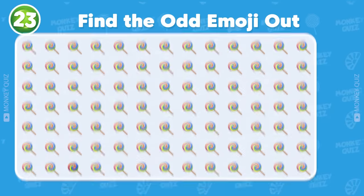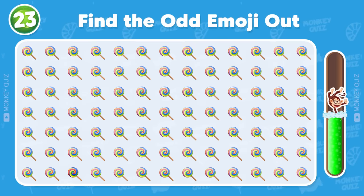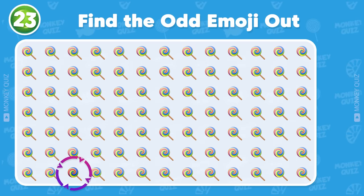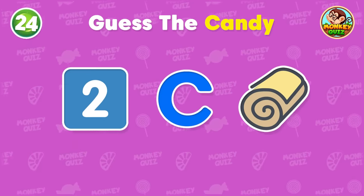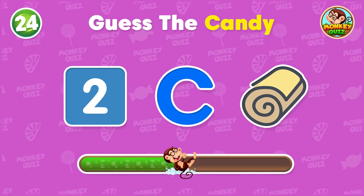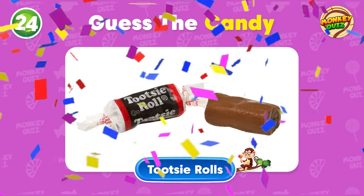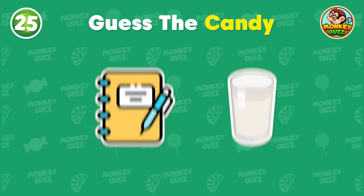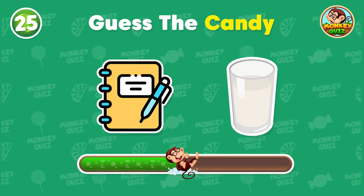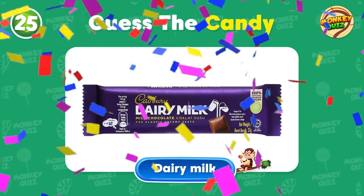Can you find the odd candy? Your eyes are so good! Can you guess this candy? Uh-huh! It's a Tootsie Roll! What do you think of this one? Great! That's Dairy Milk!